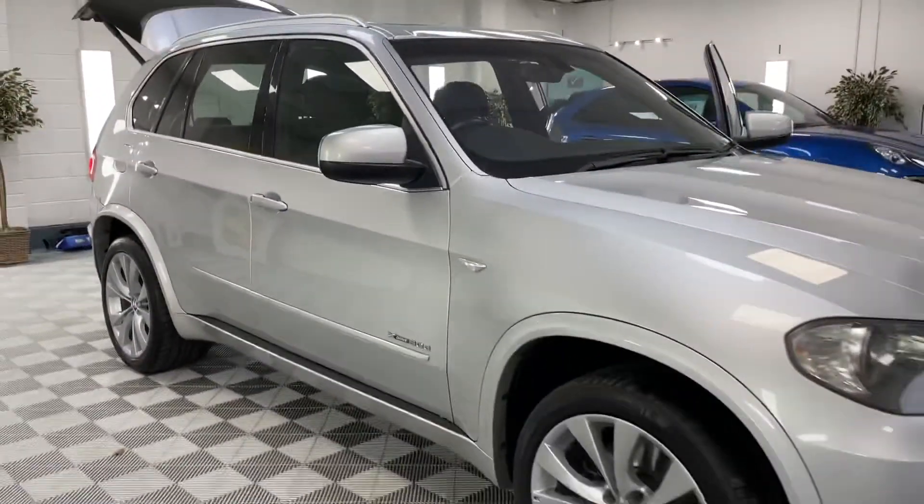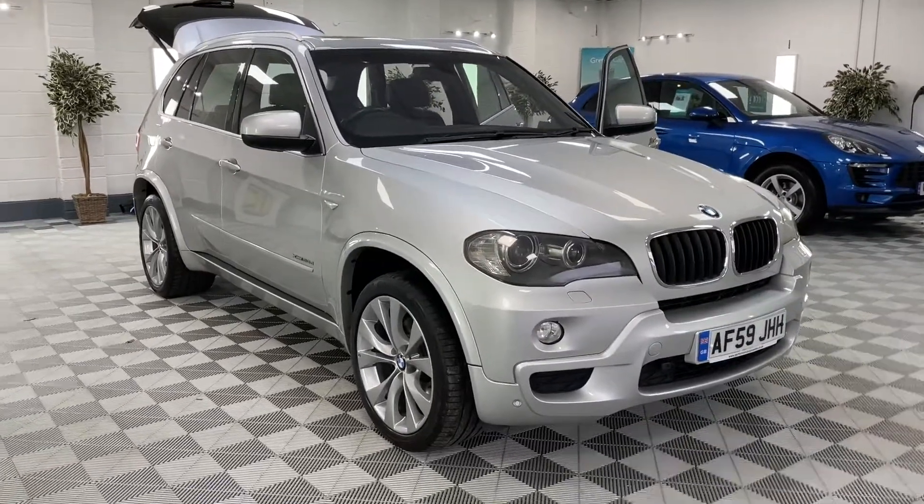I think that's a really nice earlier X5. There's not a mark on any of the wheels.